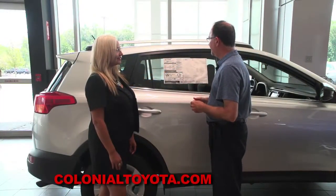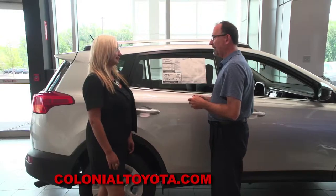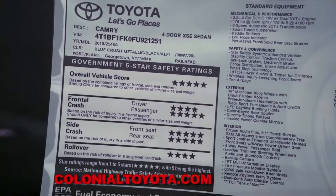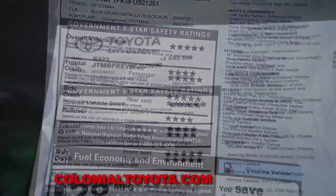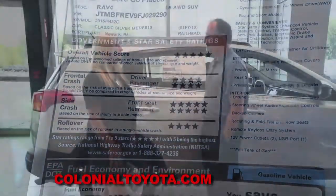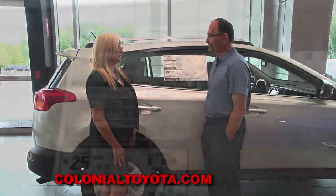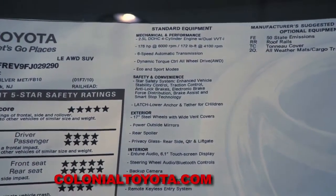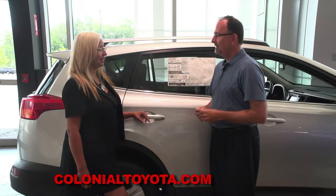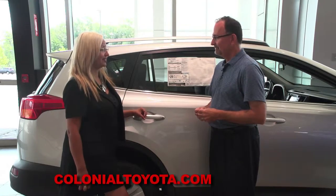Both the RAV4 and the Camry have achieved the government's 5-star overall crash safety rating, which is important. What Toyota wants to do is protect you in the event of a crash and also help you avoid one from happening. Available safety technology includes accident avoidance, blind spot monitoring, lane departure warning, rear cross-traffic alert, and park assist.